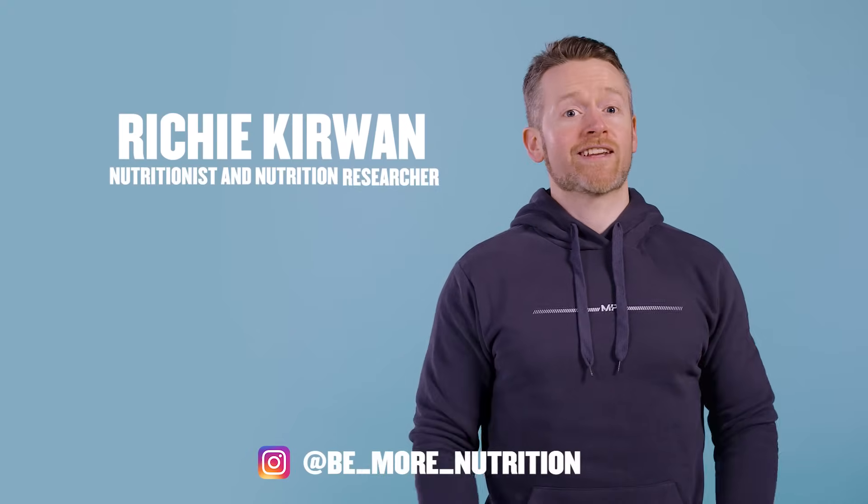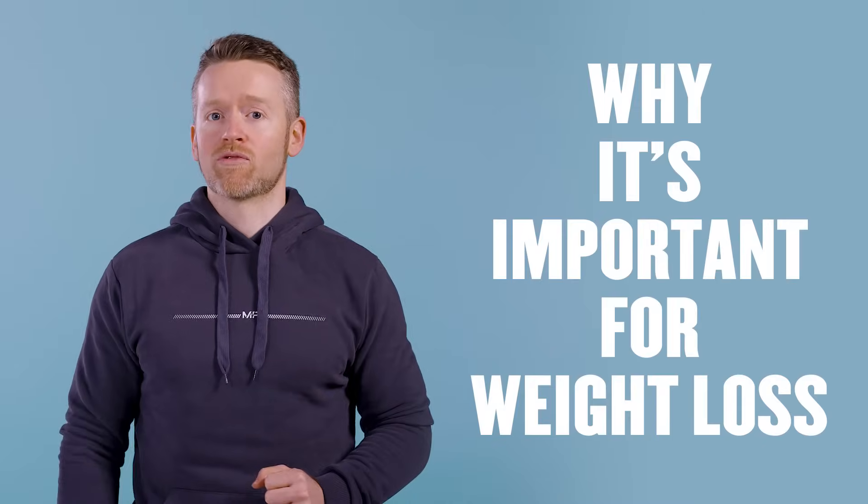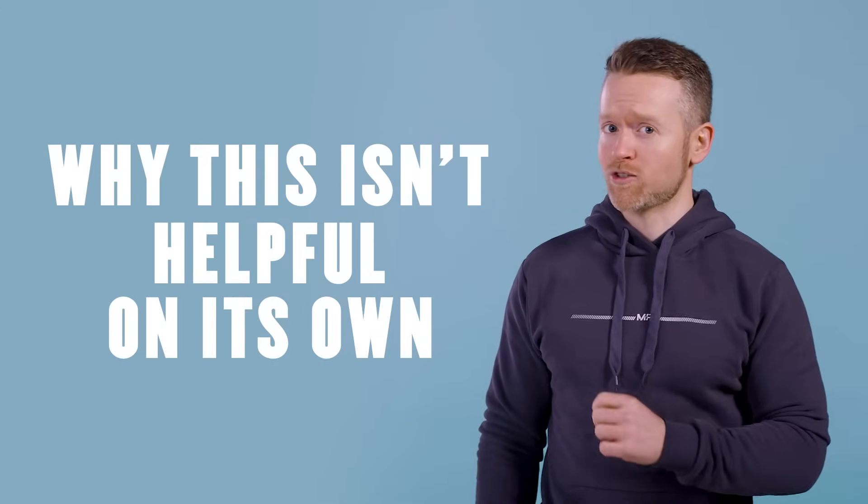My name is Richie Kerwin, and today we're going to talk about what a calorie deficit is, why it's important for weight loss, and also why knowing how to calculate one isn't all that helpful on its own.